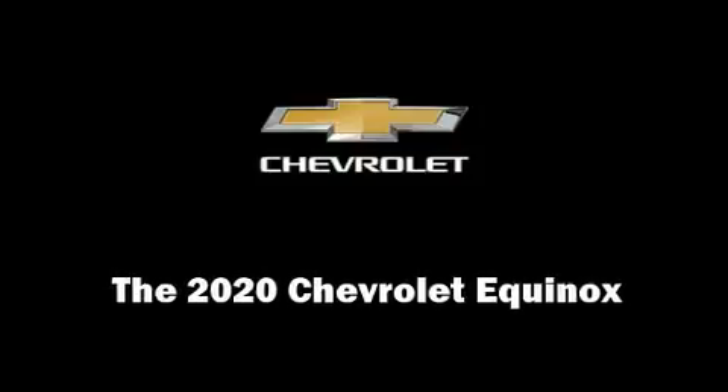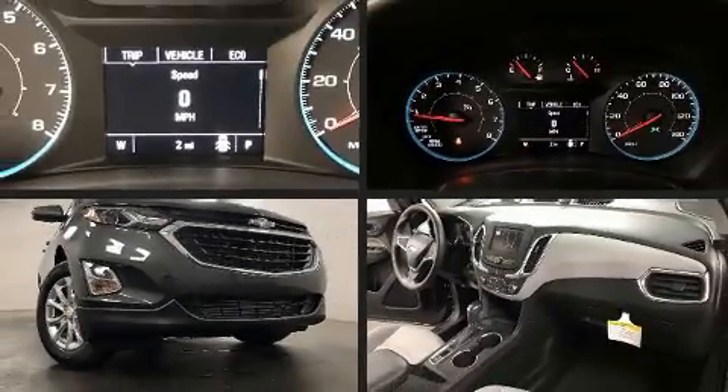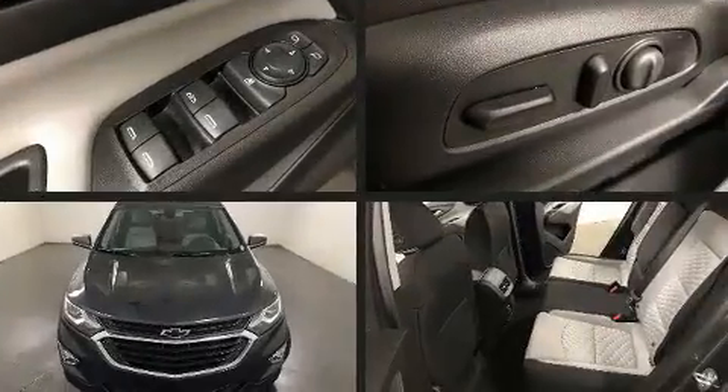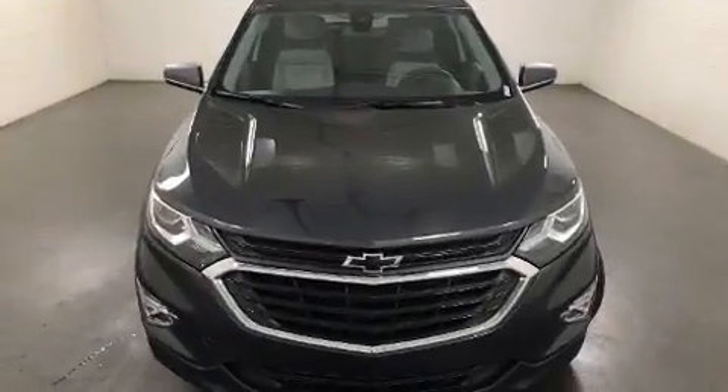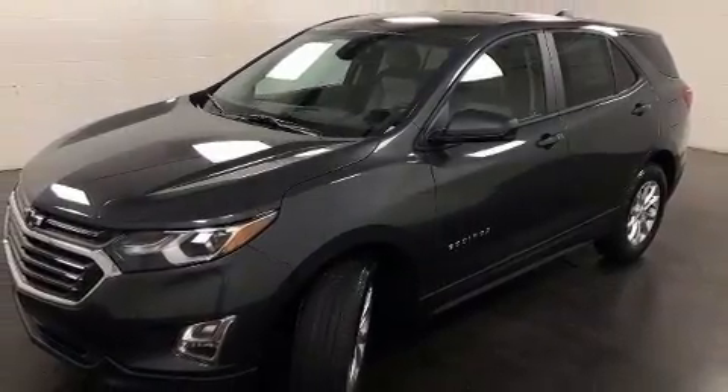Discerning drivers will appreciate the 2020 Chevrolet Equinox. It features an automatic transmission, front-wheel drive, and an efficient four-cylinder engine. Turbocharger technology provides forced air induction, enhancing performance while preserving fuel economy.